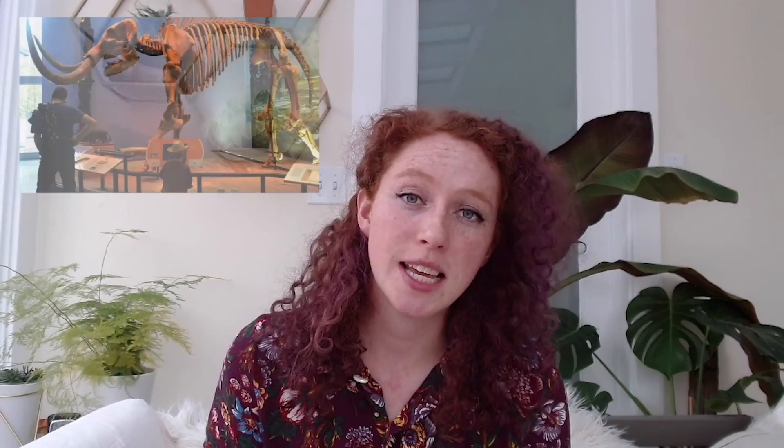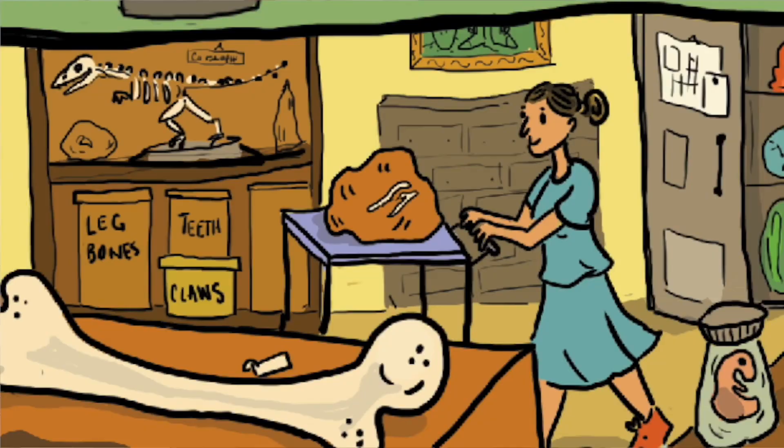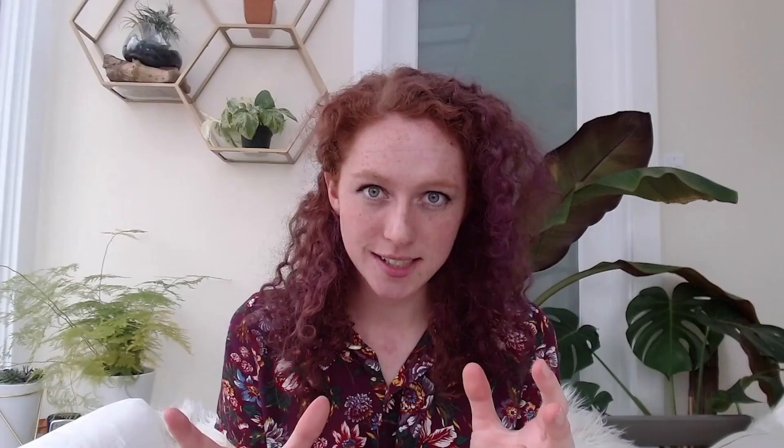Now if you've gone to a museum, you've probably seen loads of specimens on display, all kinds of things. But that is just the tip of the iceberg — the quill on the porcupine of what a museum really has. Behind the scenes, deep in the catacombs, there are the collections. At PRI, there are over 7 million specimens: fossils, modern shells, and all kinds of things.